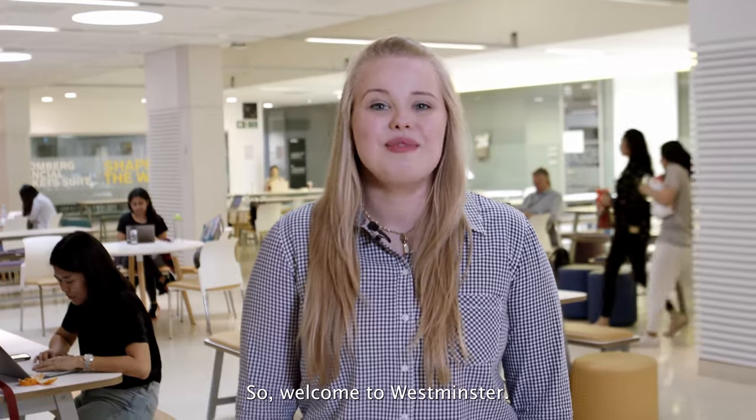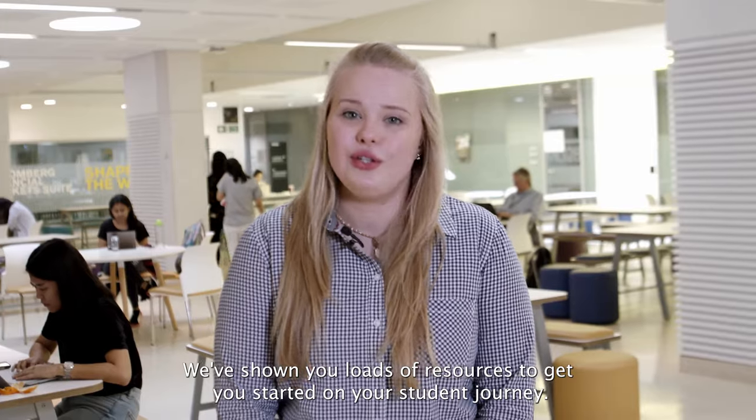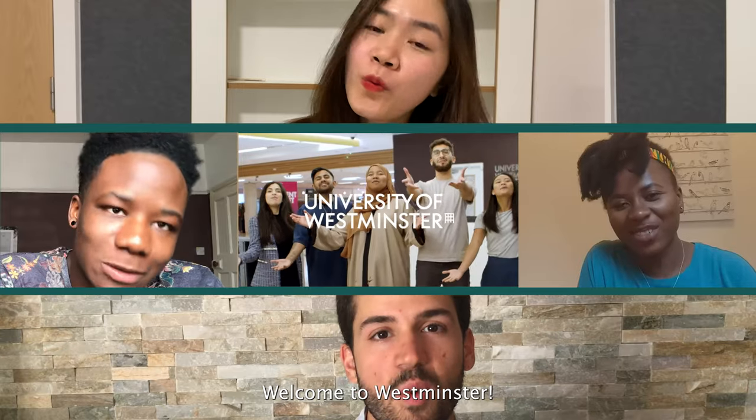But if you don't find one within our listing, you can always start your own society. So, welcome to Westminster. We've shown you loads of resources to get you started on your student journey — go ahead and check them out. Welcome to Westminster!